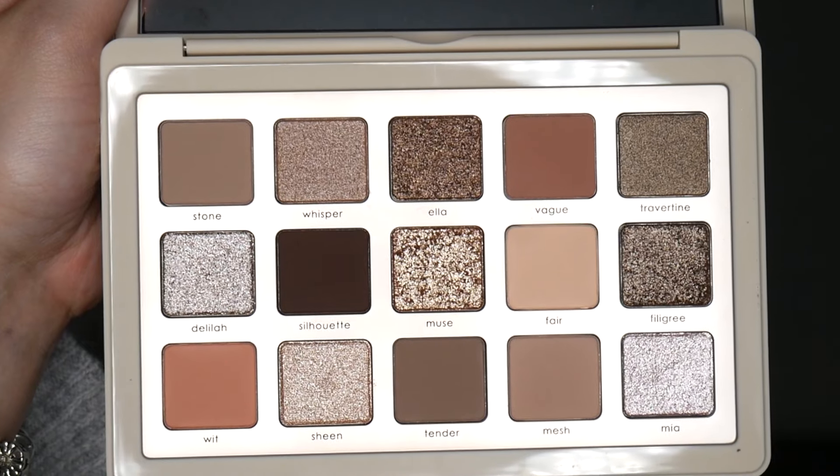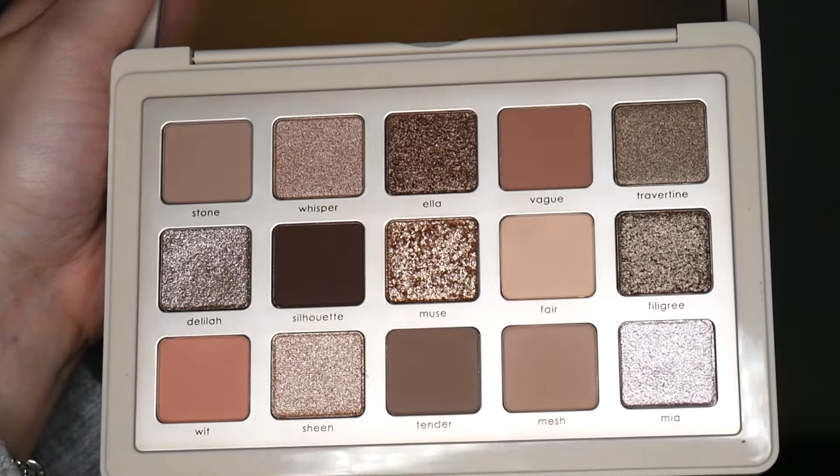This is my first ever Natasha Denona palette and I am so excited to play around with it today. This is the Natasha Denona I Need a Nude eyeshadow palette. My husband got this for me as one of my Valentine's Day gifts. I had been wanting this palette for so long because this is something I could see myself using weekly, if I like the formula.